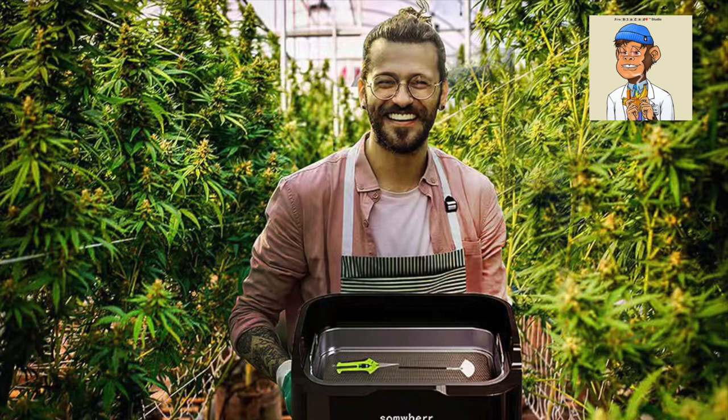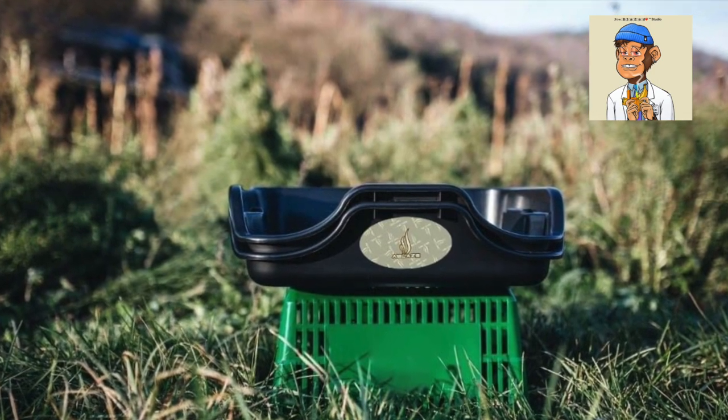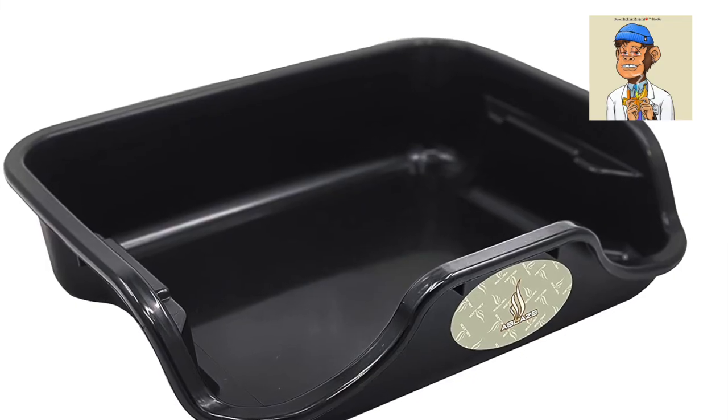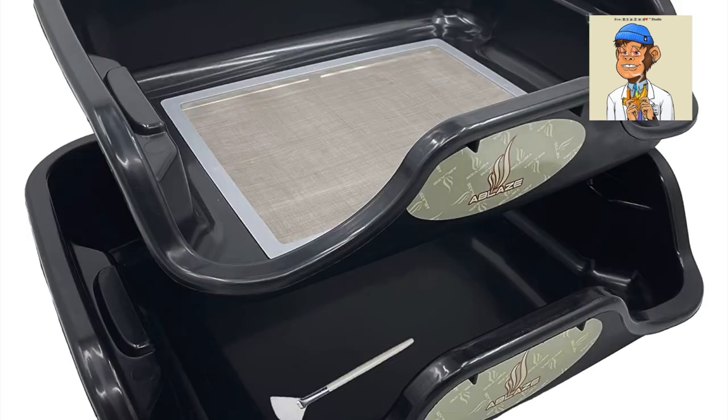If you're looking for a more affordable option, we have the Ablaze Trim Tray Bin Bud Trimming. This trimming tray has a large surface area, making it perfect for trimming larger buds. It also has a non-stick surface, making it easy to clean up after you're done.